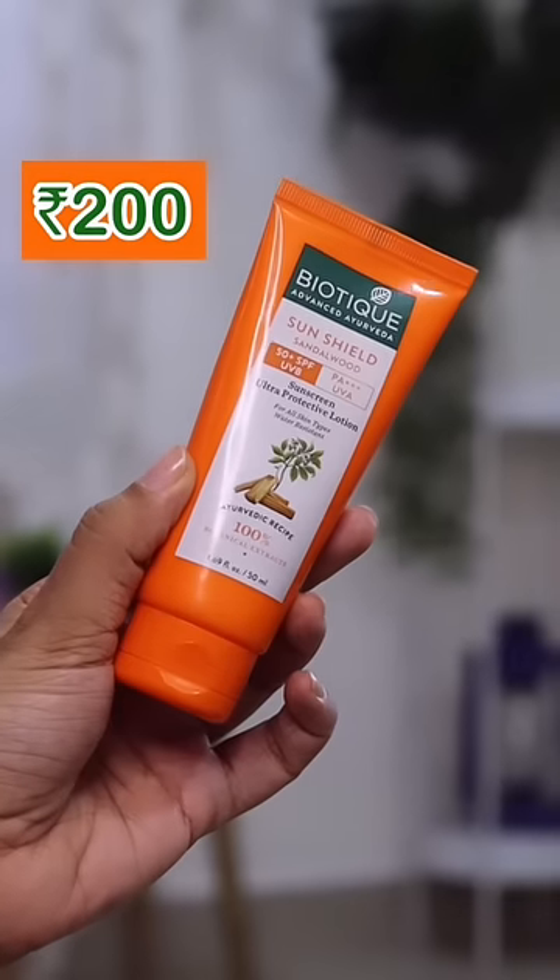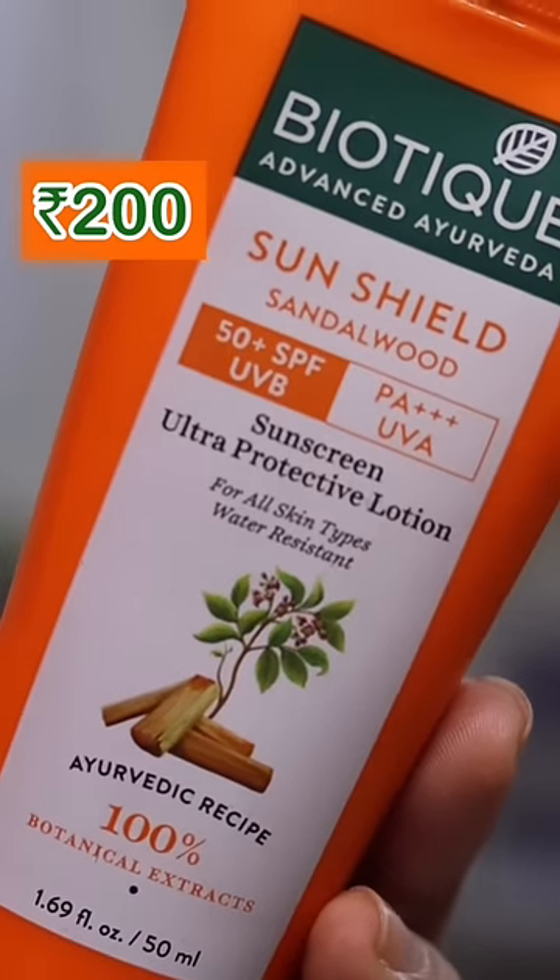This is a Biotic SPF 50 PA++++ sunscreen. It's amazing. The feel and smell are both great — it has a lot of pleasant smell. Overall, it gives a healthy glow to the skin.